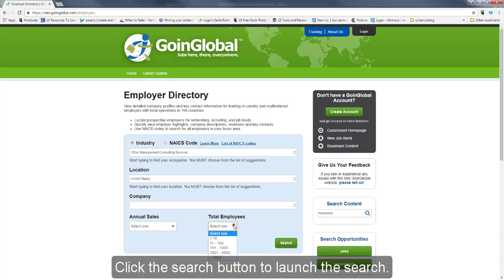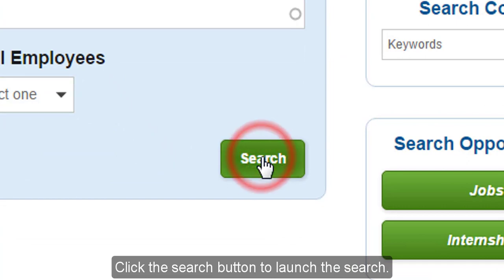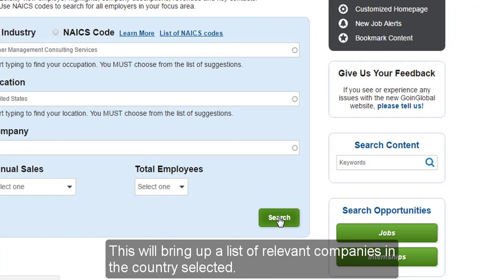Click the search button to launch the search. The search will bring up a list of relevant companies in the country selected.